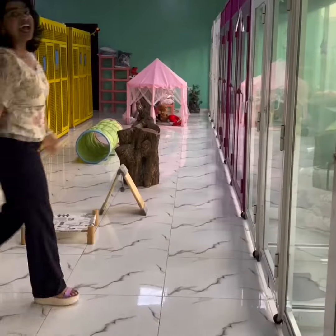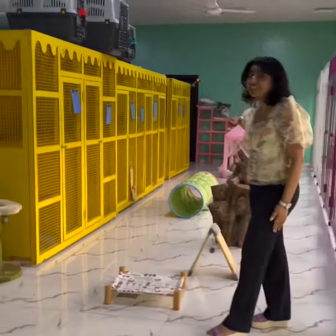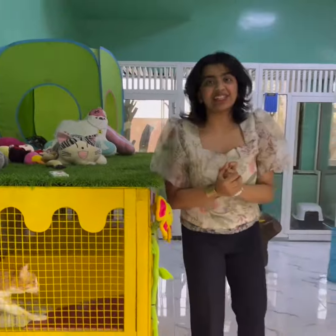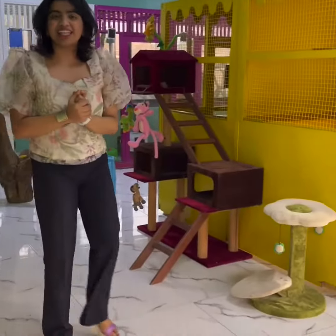What makes our cat suites so special? Take a look at our beautiful cat suite. What's better is that you can choose the kind of suite your cat wants to spend their holidays in.